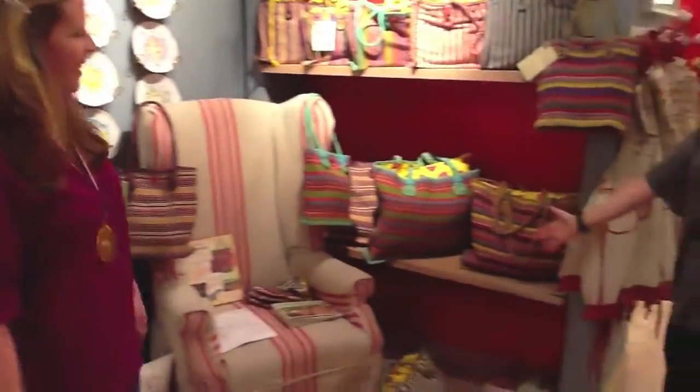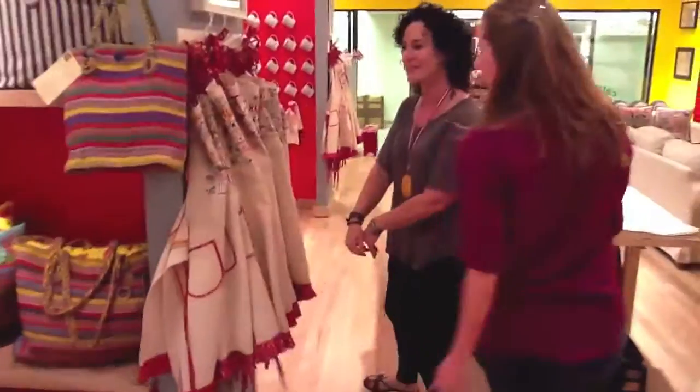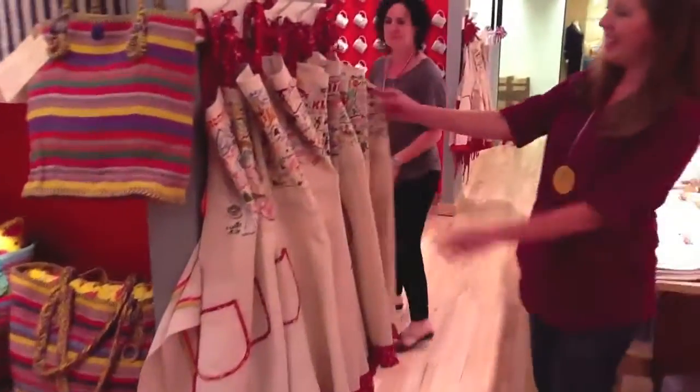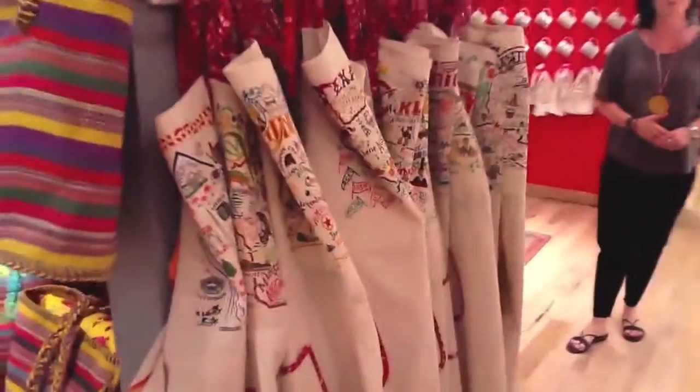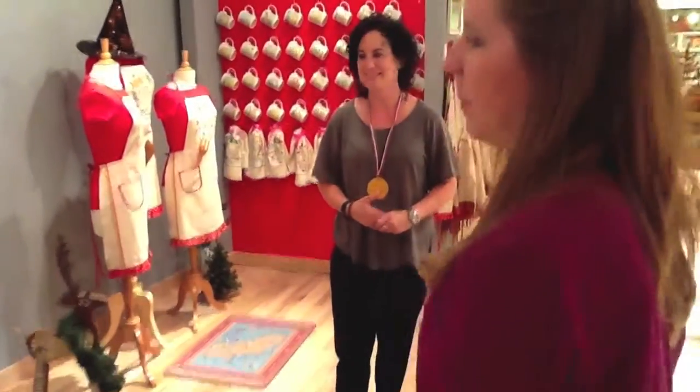Our Riviera bags, which you know, they sell like crazy. Our aprons — fabulous. These are all new. Everyone's been asking for the aprons. We've had the dish towels forever, and the aprons are going to be like the go-to gift for fourth quarter. So definitely stock up on those.